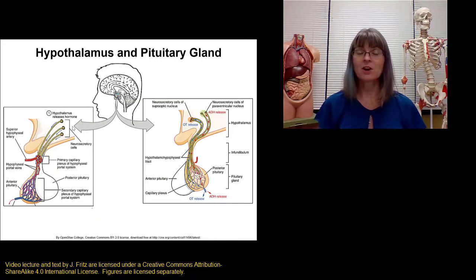The pituitary gland is often called the master gland in the body because it releases hormones to control a lot of other glands, but it's actually the hypothalamus that's a level up from that because the hypothalamus controls the pituitary.